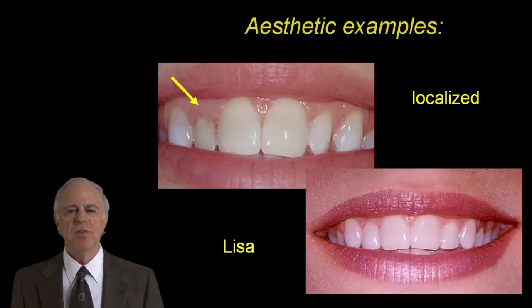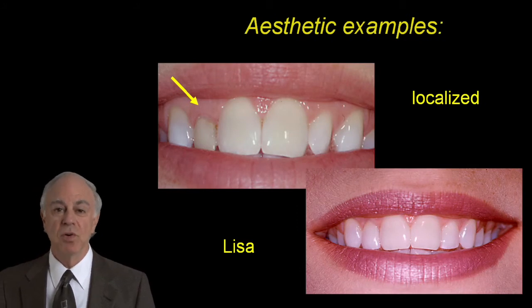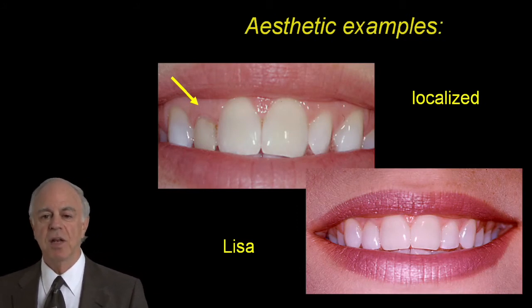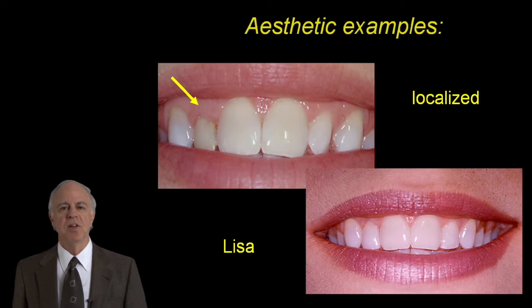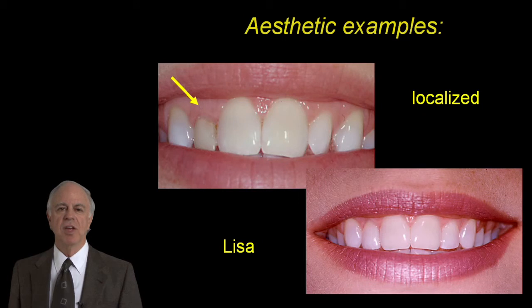Also, Lisa was getting a restoration done on her peg lateral and wanted it to be symmetrical with the lateral on the other side. We're going to talk about how that's done surgically and restoratively in order to get her the result that you see on the lower right.